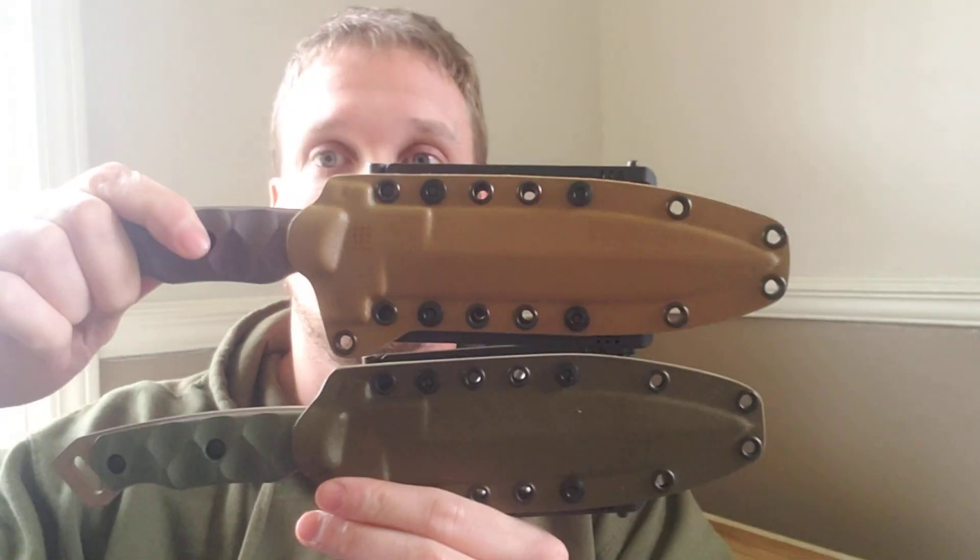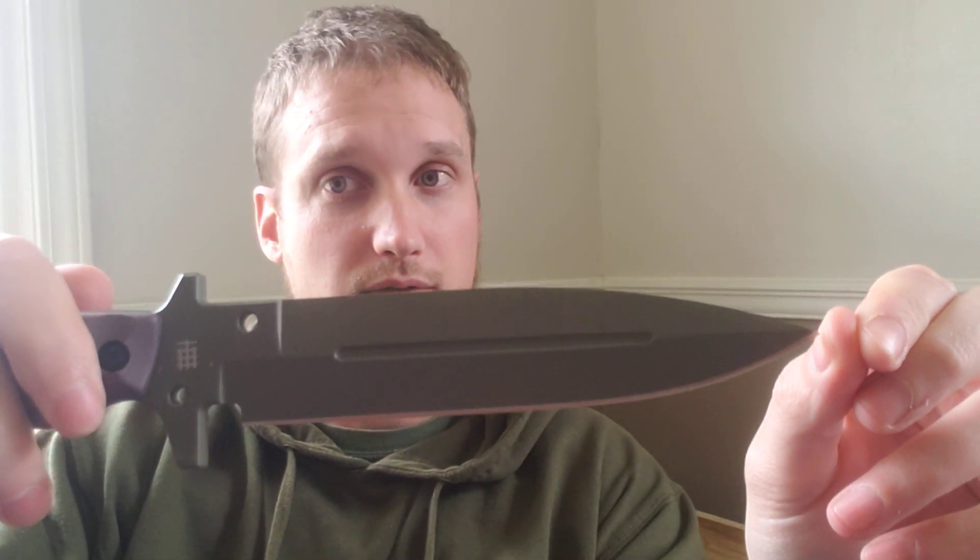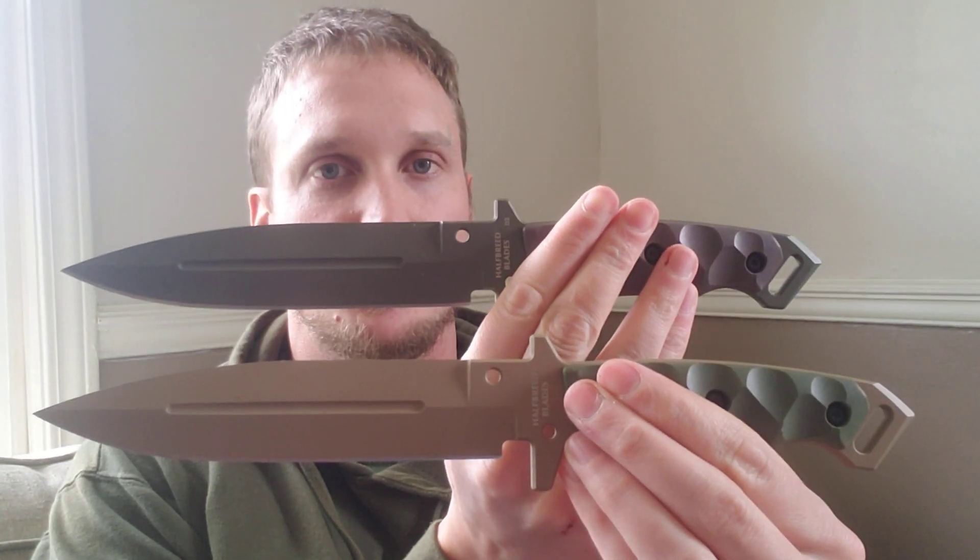Hey guys, I'm Jacob, you're watching the Preppers Bunker Outdoors. I have to talk to you about how you can win one of these knives from Half Grade Blades. I shared this on the last knife news update, which I'll link here. To win one of the two knives, all you have to do is send me an email at thepreparersbunkeroutdoors@gmail.com or send me a message on Instagram at the Preppers Bunker Outdoors and tell me about something new in the knife industry for the month of March.